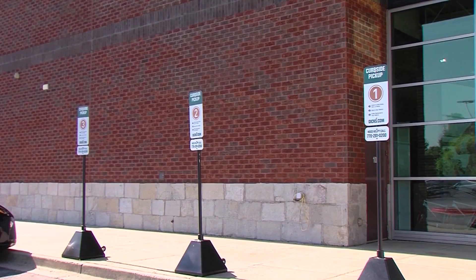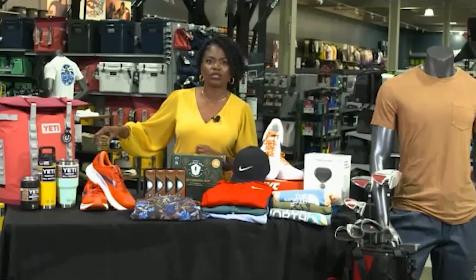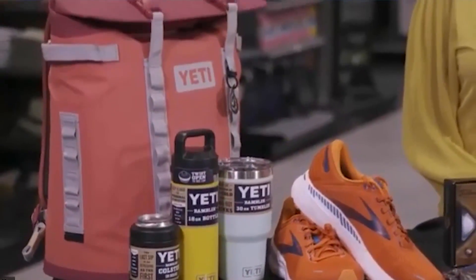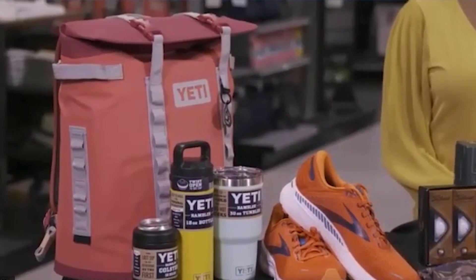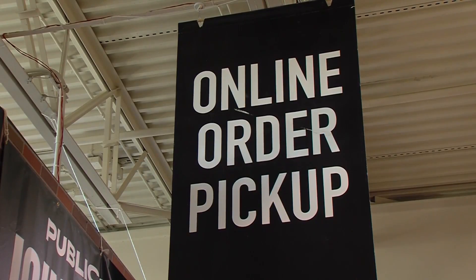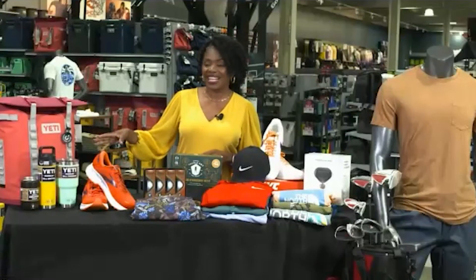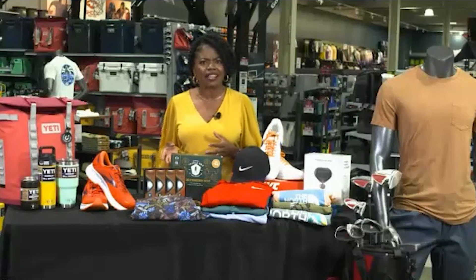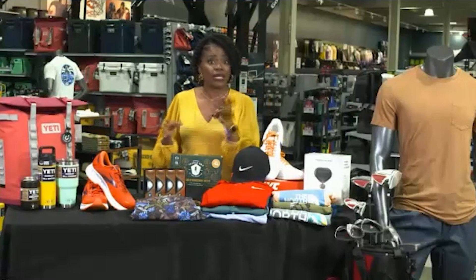The first gift you've got to consider is this Yeti backpack cooler. Absolutely phenomenal for the hiker, for the casual outdoorsman, for the tailgater. It keeps many cans of your favorite beverage cool as well as the ice cold. When you pair it with the Yeti drinkware, it's like a gift set. This is a perfect gift for your dad or any father in your life.